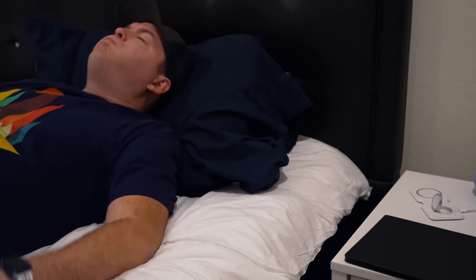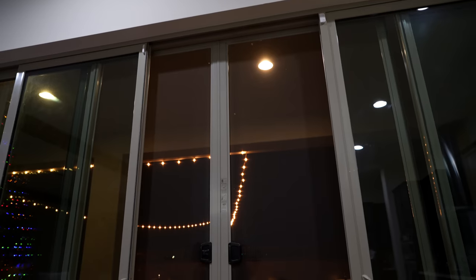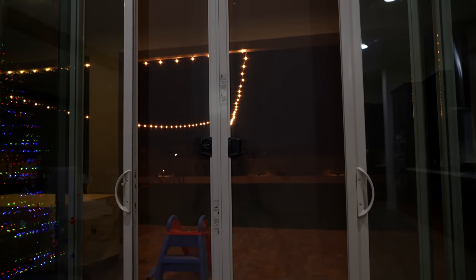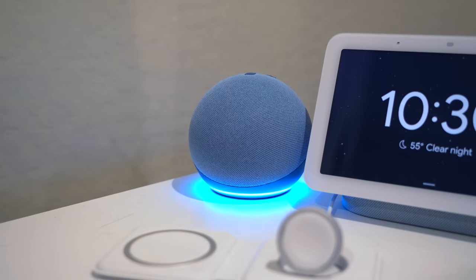This next automation is kind of annoying, but on purpose. If I'm getting into bed at night, the sensor under my mattress detects me and triggers an automation that checks to see if any exterior doors, including the garage doors, are still open. If so, the Echo will tell me which doors are currently open: 'The back door right is open.' It was a little tricky to figure out, but now that I did, I can use the same concept for other automation ideas.